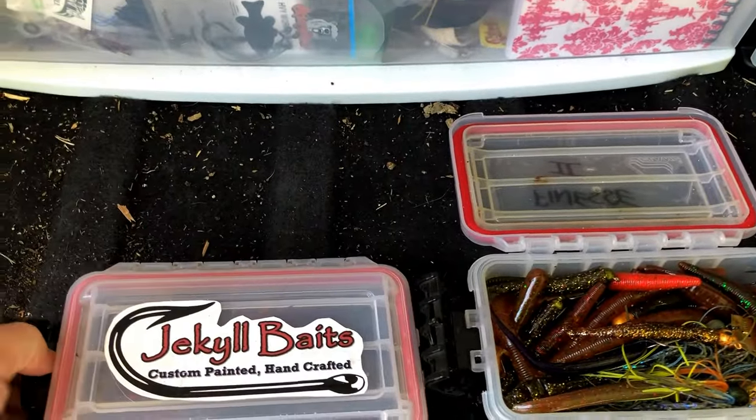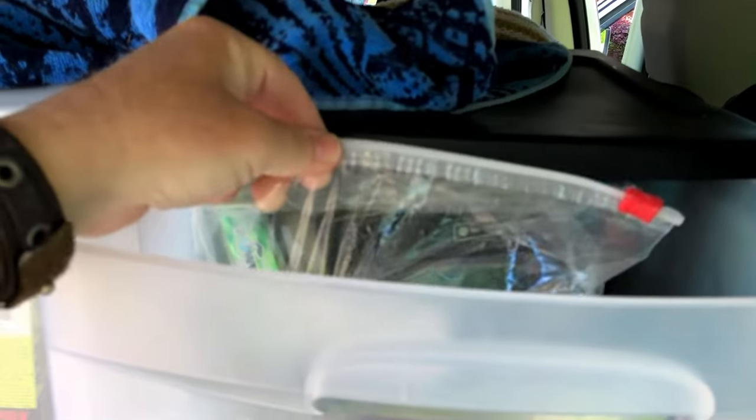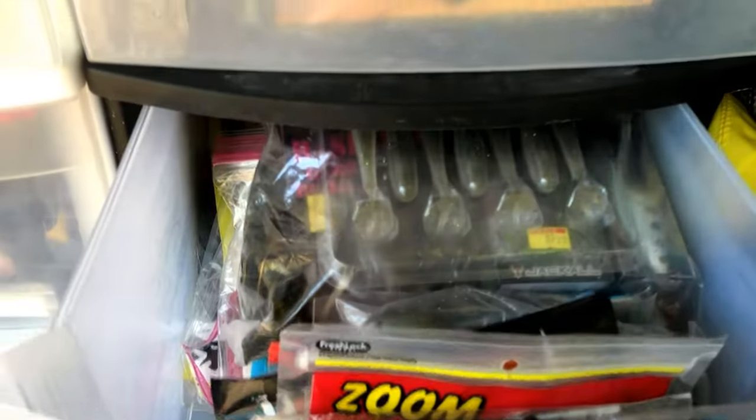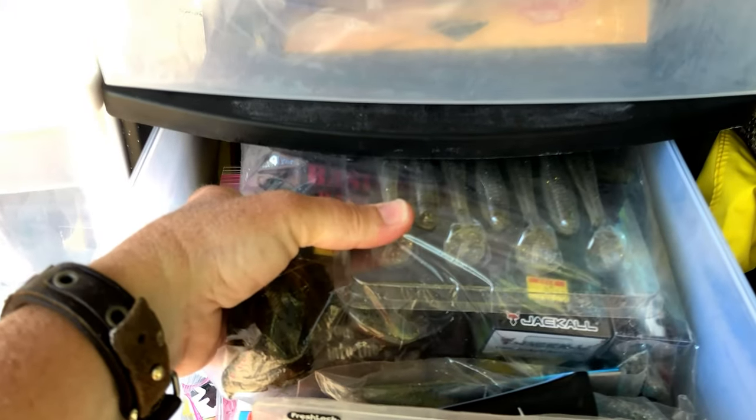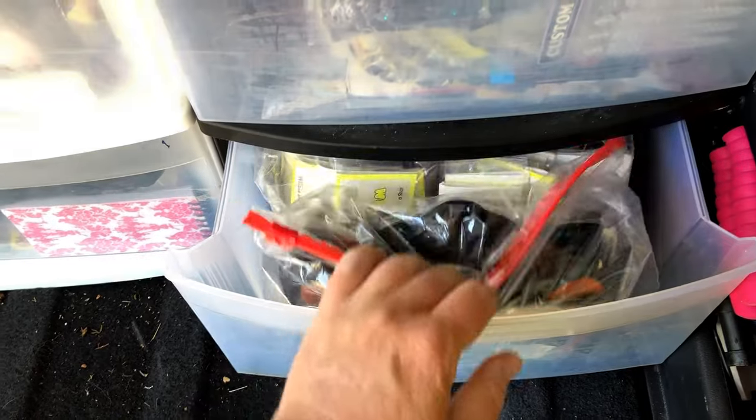I've got some chatter baits — I do a lot of chatter bait fishing in the spring. I keep extra line in here: extra braid, extra fluorocarbon, extra mono — everything I could possibly need when on the road. I need to replenish that at some point. Behind that I've got some Yamamoto Senkos. Also some Jackall products — I love their frogs — and some random plastic packs. Whiskey River is another small company that makes really good senkos.